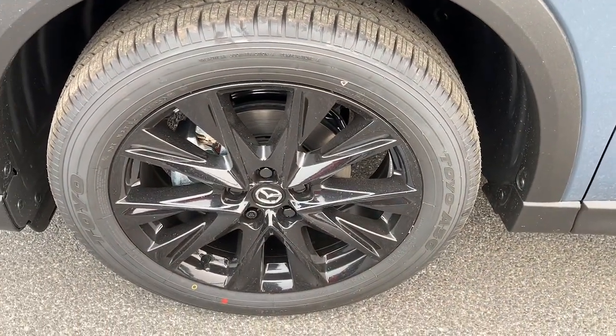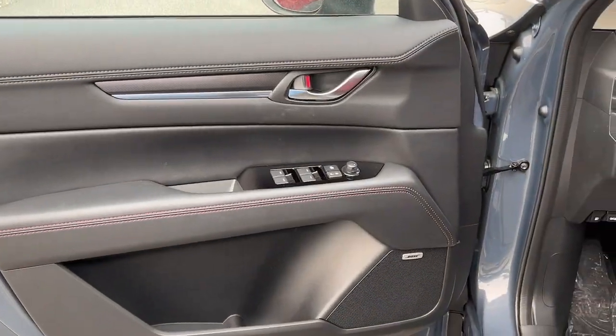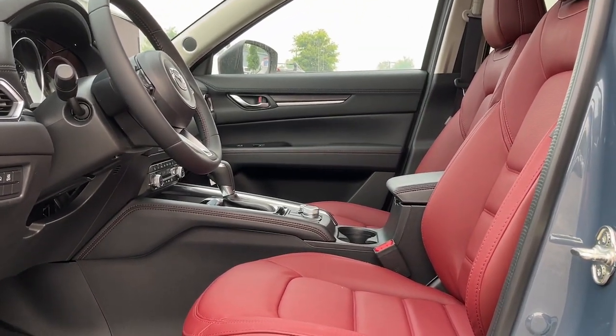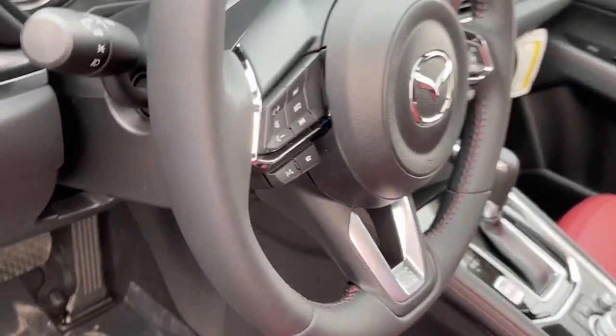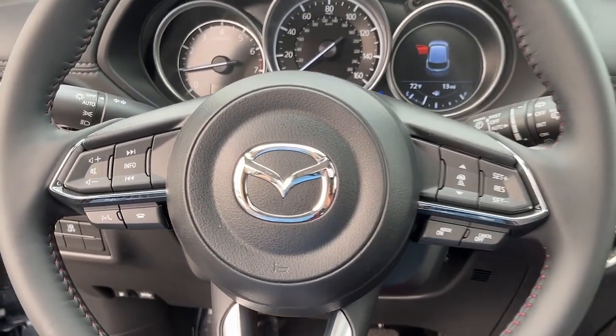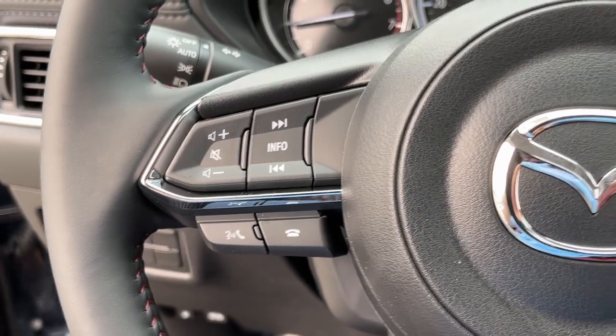These are just some of the great options this vehicle comes with: keyless entry, sunroof, power passenger seat, heated front seat, dual zone AC, rear spoiler, stability control, leather steering wheel, traction control, and intermittent wipers.